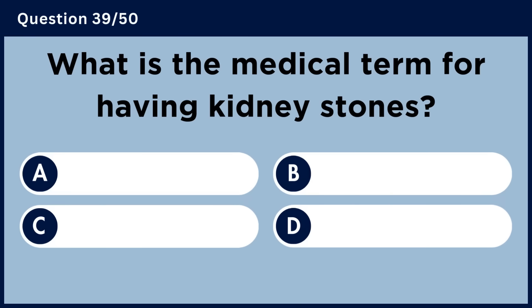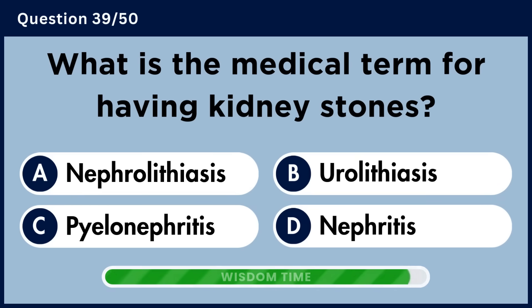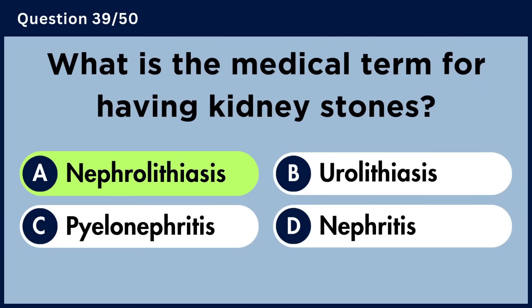What is the medical term for having kidney stones? Answer A. Nephrolithiasis.